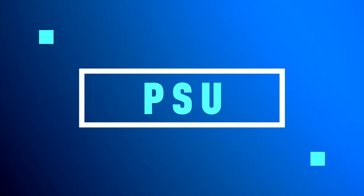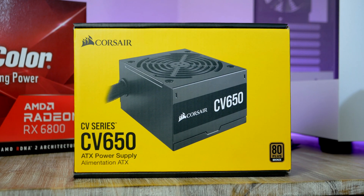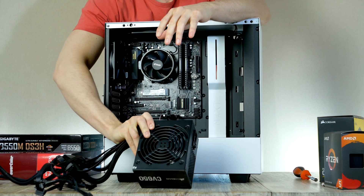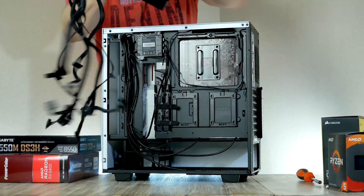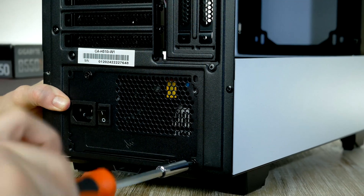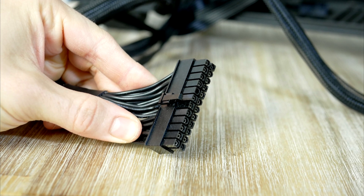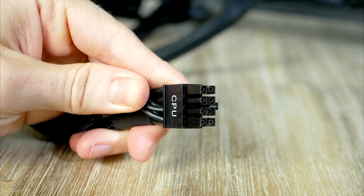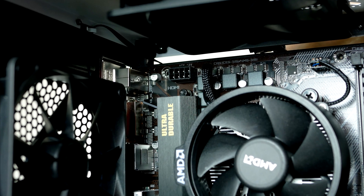Moving on to the power supply — I chose a 650W unit from Corsair: a compact, silent, high-quality PSU with 80 Plus Bronze efficiency certification and black sleeved cables, coming in at under $70. Make sure the fan faces downwards, gently slide the PSU into place and secure it. First cables are the 24-pin power for the motherboard on the mid-right side, and the 8-pin EPS for the CPU going all the way to the top-left corner.